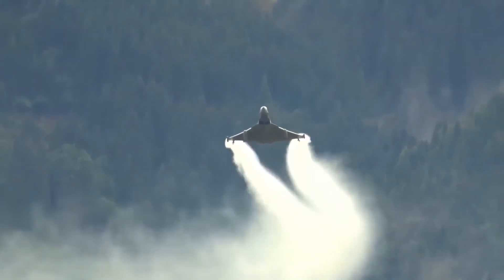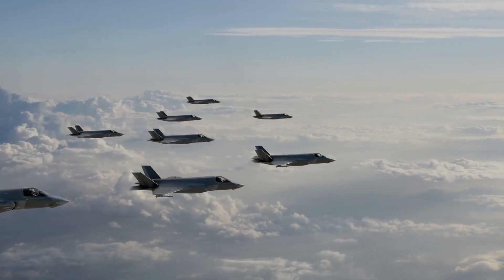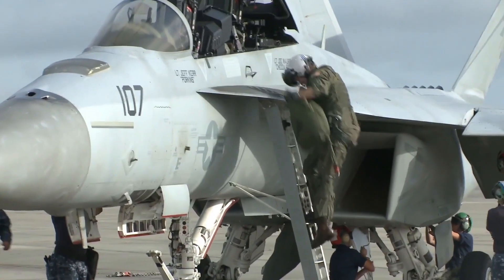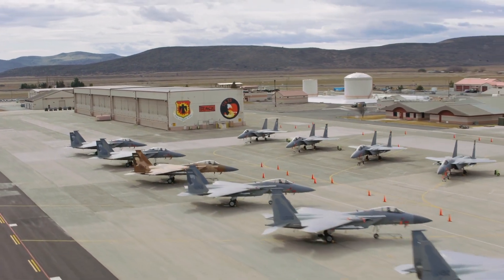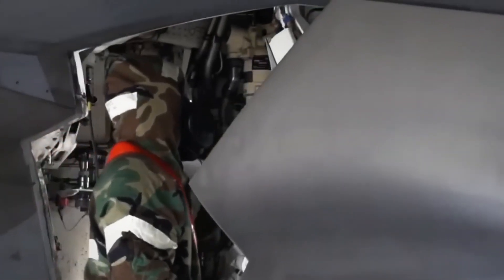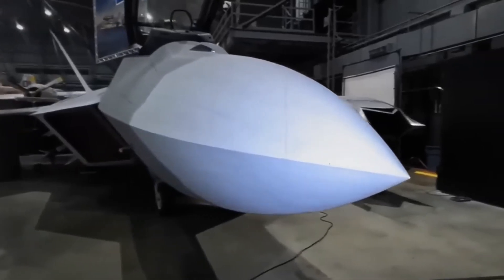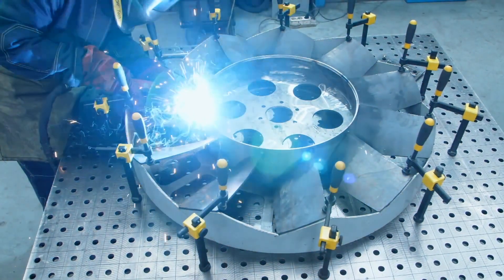The F-22 Raptor is one of the world's most advanced fighter jets, but it needs some improvements to stay the best in the sky. There are a few reasons for this: technology keeps getting better, the threats in the world are changing, and we need to keep these planes ready for action. Also, the Air Force decided to have fewer F-22s than originally planned, so it's really important to make the ones we have even better. Even though there are challenges, the F-22 is super important for the U.S. military's air power, and we need to upgrade them to keep their abilities up.